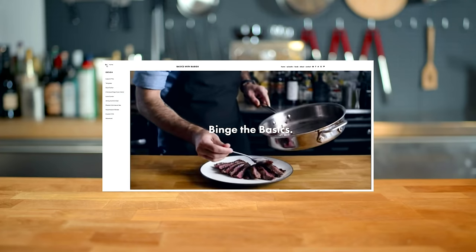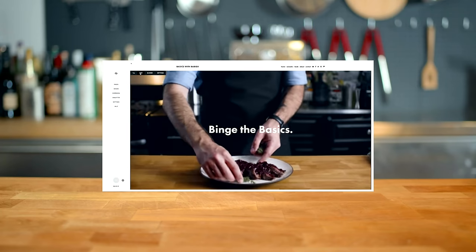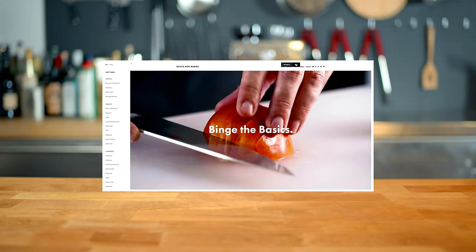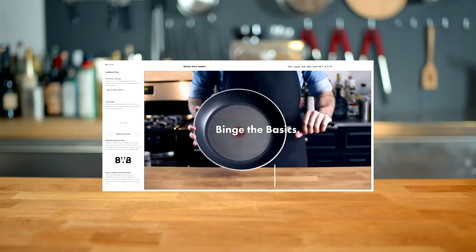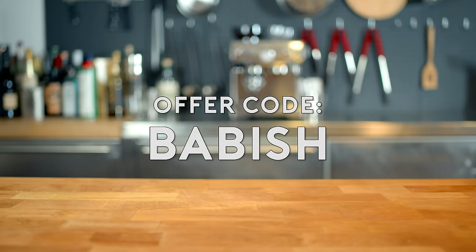So I just want to talk a little bit about designing my new website with Squarespace. They have this really intuitive, easy-to-use platform that made it super easy, even for somebody like me who's never done web design ever. They have templates, they do domains, they have really good customer service. It's really an all-in-one, one-stop shop for building a really slick website, and I was really happy with the way mine came out. If you want to try it for yourself, you can start your free trial today at squarespace.com and enter offer code BABISH to get 10% off your first purchase.